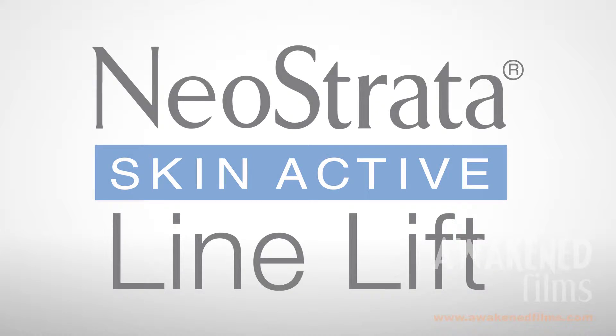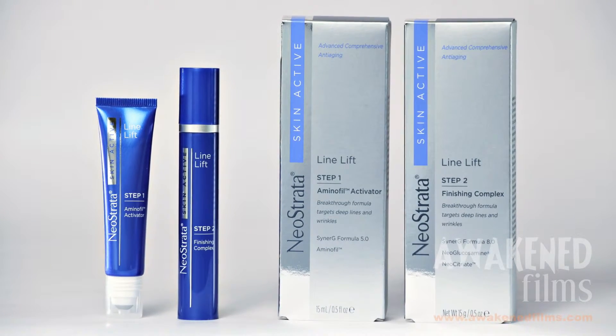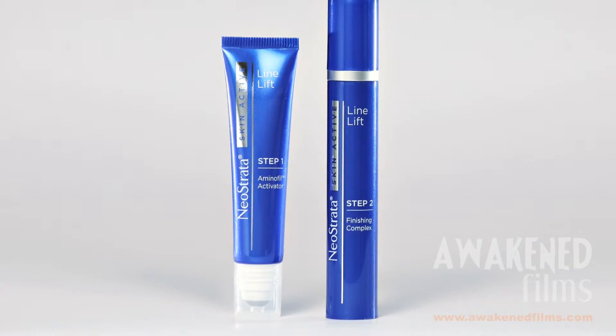Neostrata introduces Skin Active Line Lift with Aminophil, a revolutionary innovation in skin care designed to have a fast volume building effect in the skin's matrix, uniquely targeting deeper lines and wrinkles.